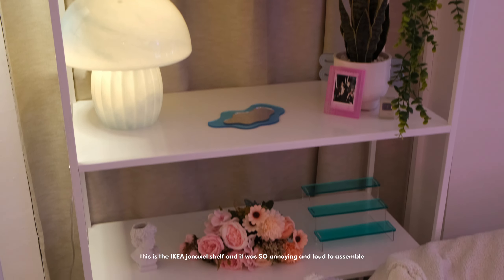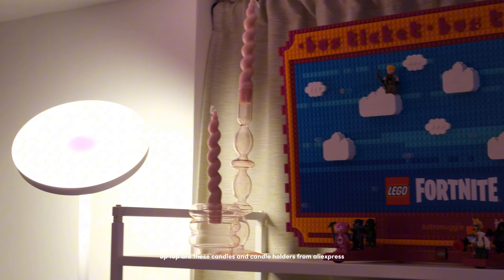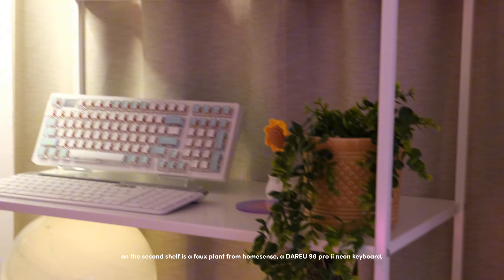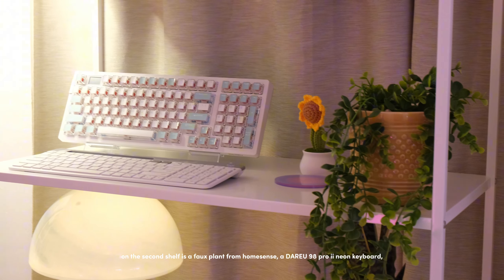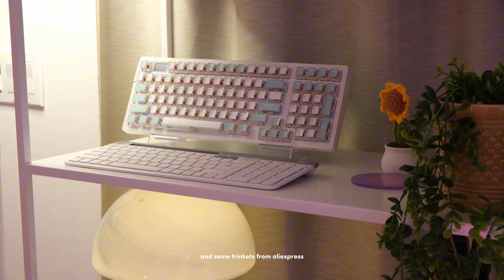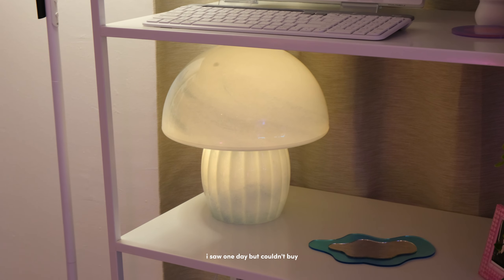Next is my shelf that blocks this ugly doorway. This is the IKEA Johansen shelf and it was so annoying and loud to assemble — it's also a bit janky and slanted. Up top are some candles and candle holders from AliExpress, and then this is my beloved custom LEGO Fortnite Buz ticket. On the second shelf is a faux plant from Home Sense, a Daredevil A98 Pro 2 neon keyboard, a Logitech K585 for when I use my MacBook, and some trade kits from AliExpress.